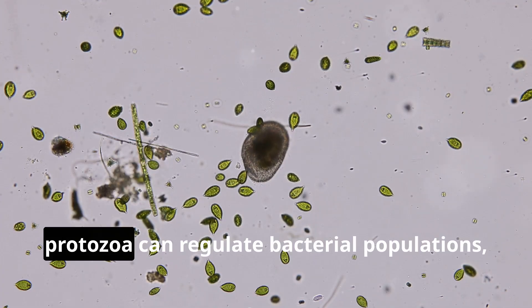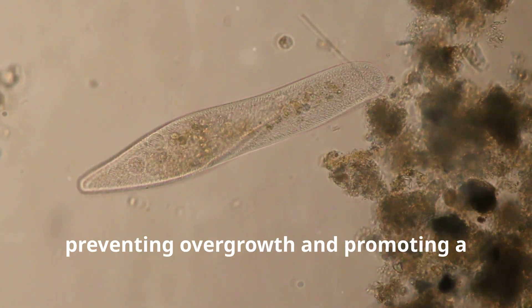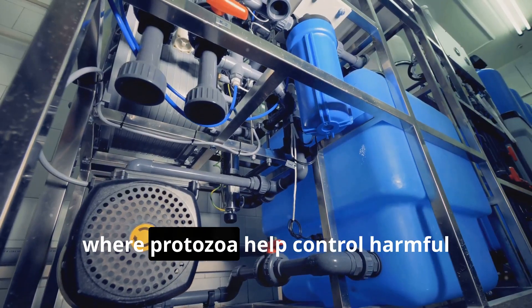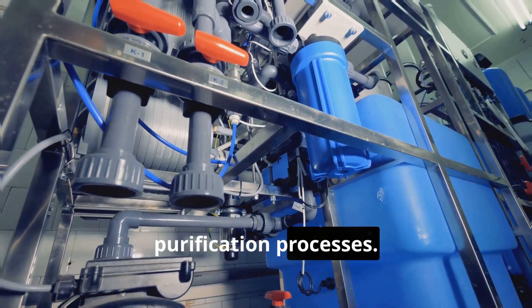In addition, protozoa can regulate bacterial populations, preventing overgrowth and promoting a balanced microbial ecosystem. This regulation is especially important in wastewater treatment, where protozoa help control harmful bacterial levels and enhance water purification processes.